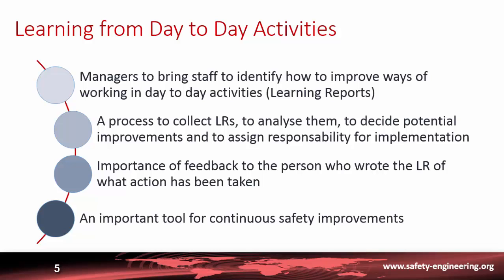It is very important to have a process that gives feedback to the person who wrote the learning report about what action has been taken. This process of preparing learning reports — both for good actions and for near misses or errors — is a very important tool to continuously improve safety of the plant.